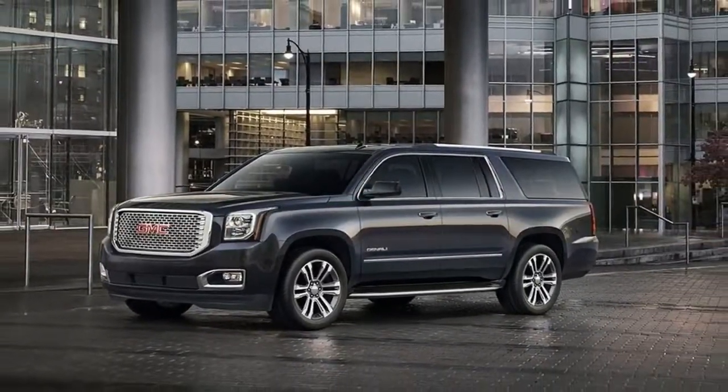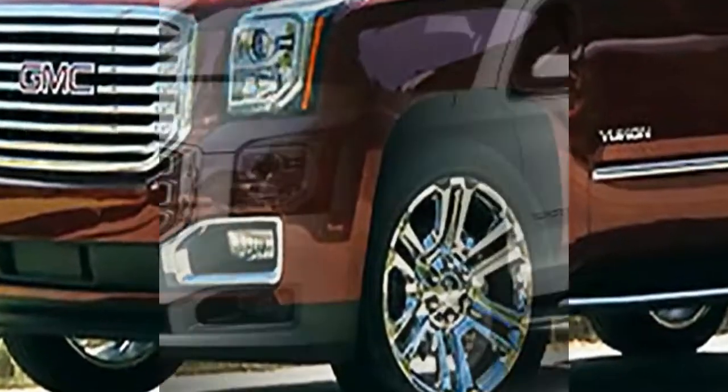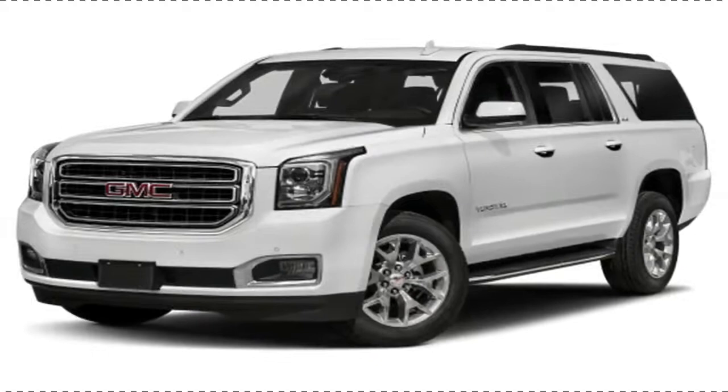In the Yukon XL Denali, rear-drive models retain the same 14 city and 23 highway miles per gallon from the Yukon Denali, but 4-wheel-drive variants are less efficient at 14 city and 21 highway miles per gallon.